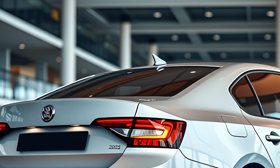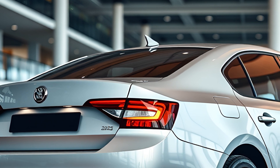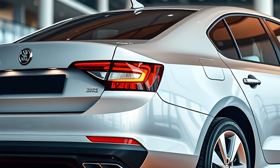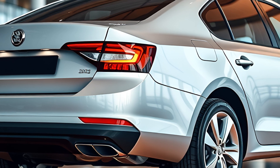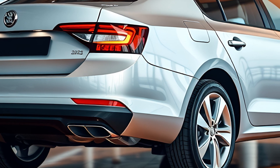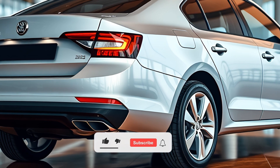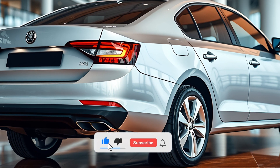In terms of pricing, the 2025 Skoda Octavia is expected to fall in the range of $35,000 to $41,000, depending on the variant and features selected. This places it as a premium offering in the sedan market, catering to those looking for a blend of luxury, performance, and practicality.